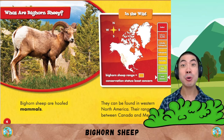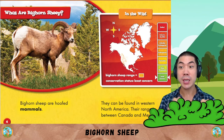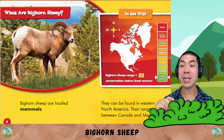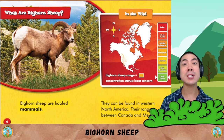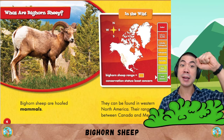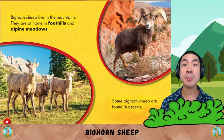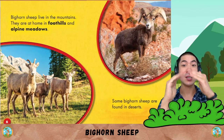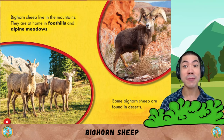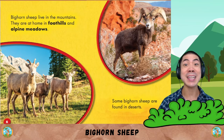What are bighorn sheep? Bighorn sheep are hoofed mammals. In the wild, they can be found in western North America. Their range is between Canada and Mexico. Bighorn sheep live in the mountains. They are at home in foothills and alpine meadows. Some bighorn sheep are found in deserts.